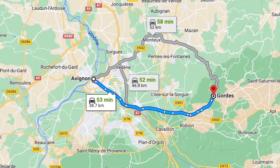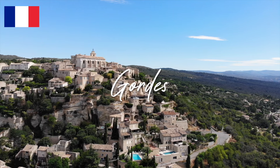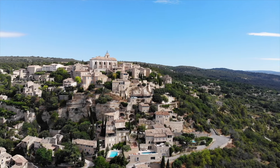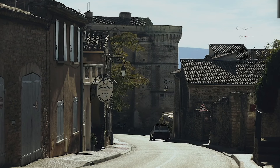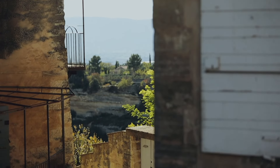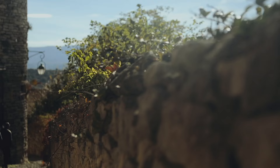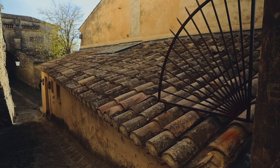Next up is Gordes. Built on the foothills of the Mont de Vaucluse facing Luberon, Gordes is one of the most well-known hilltop villages in the region, and easily one of the best in France. Its houses and buildings of white stone root themselves deep into the cliff of the mountain. It's a labyrinth of narrow cobblestone streets with plenty to explore. It's even known for the many artists who have stayed there in the village and contributed to its fame in France.